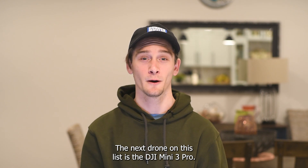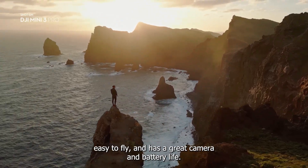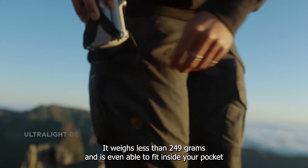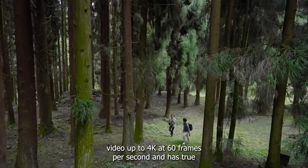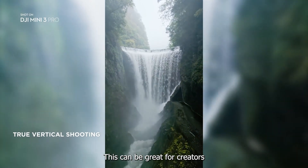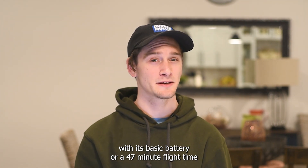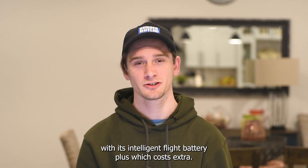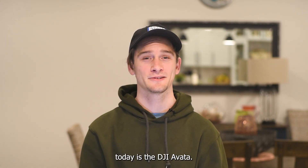The next drone on this list is the DJI Mini 3 Pro. It's ideal for content creators or professionals who travel a lot, mainly because it's extremely compact, easy to fly, and has a great camera and battery life. It weighs less than 249 grams and can even fit inside your pocket. The camera records video up to 4K at 60 frames per second and has true vertical shooting, meaning you can choose which orientation you want — great for creators posting vertical videos on social media. You can choose between a 34-minute max flight time with the basic battery or a 47-minute flight time with the Intelligent Flight Battery Plus. The DJI Mini 3 Pro with a controller comes in at $759.